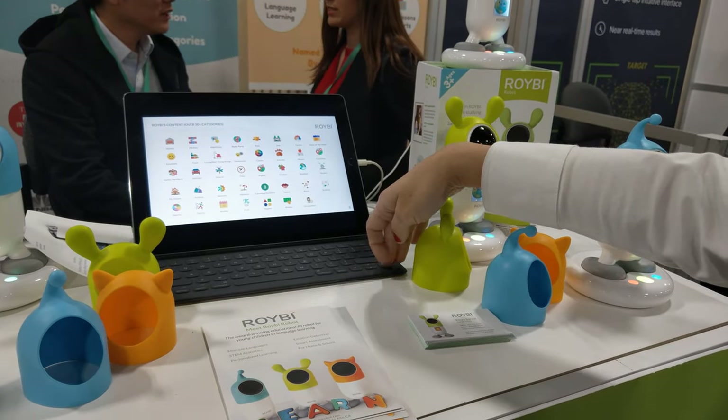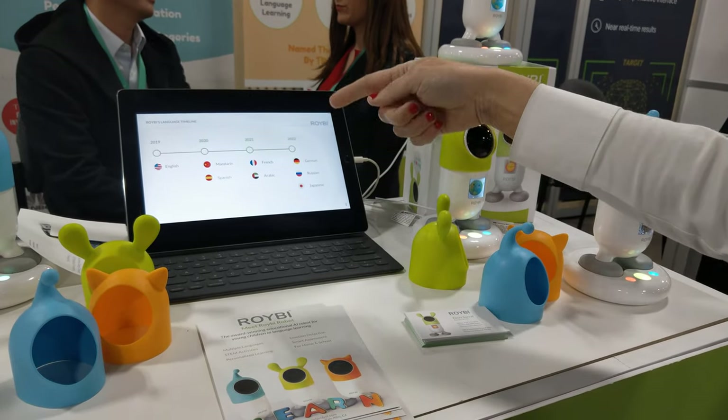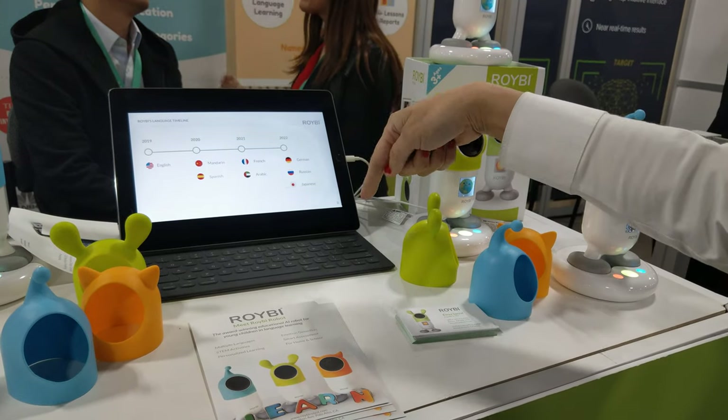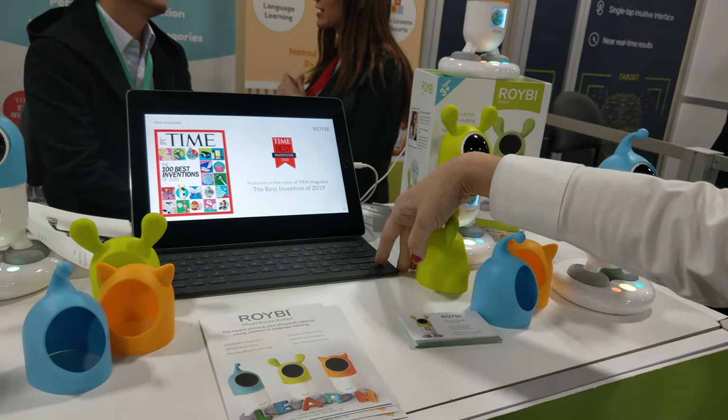These are the topics here — math, science, anything you can imagine in our language. Right now we have English, like I told you, Spanish this year, Russian, Arabic this year, and then the rest the year after. We launched two months ago and I'm the main feature of Time Magazine.